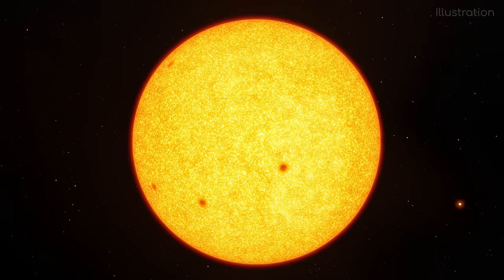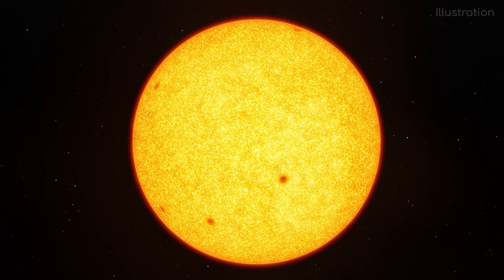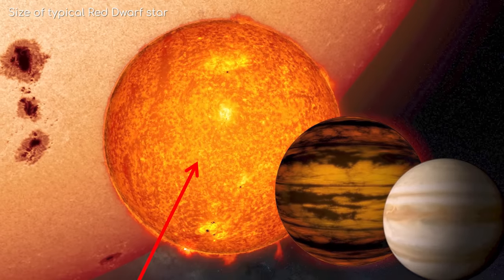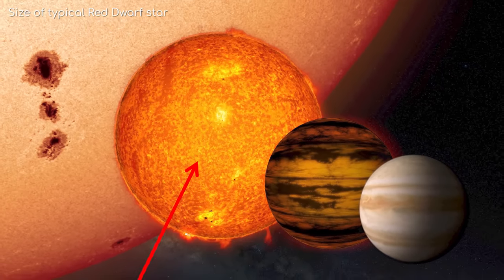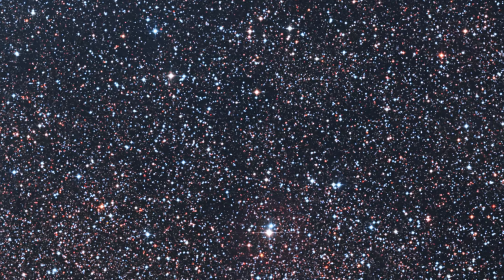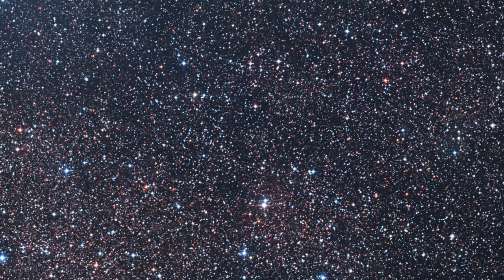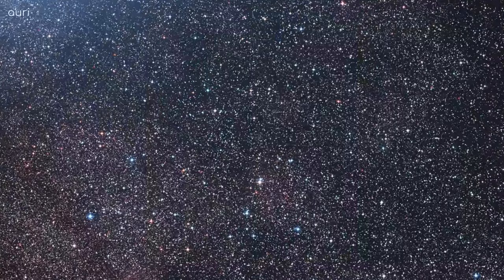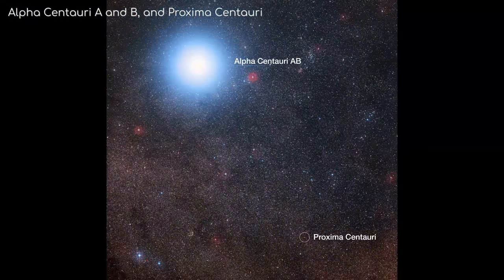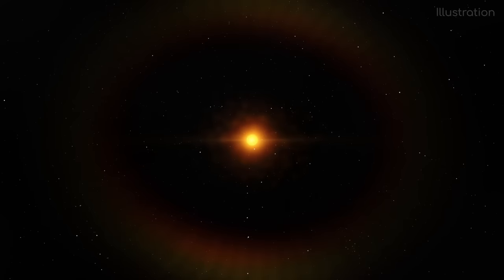Let's begin at the heart of the Trappist system: Trappist-1 itself, the ultra-cool red dwarf star — a star which is just a little bit bigger than Jupiter, but a lot more massive. Red dwarf stars are the most common type of star in the galaxy. Even our closest neighbour Proxima Centauri is a red dwarf, as is 50 of the closest 60 stars to us. Being so cool means they are very long-lived; stellar models suggest they could exist for trillions of years, which is far more than the current age of the universe.